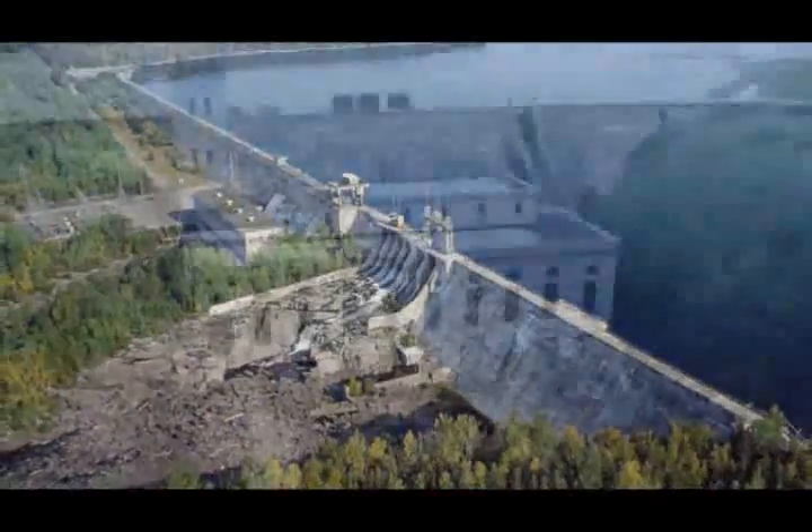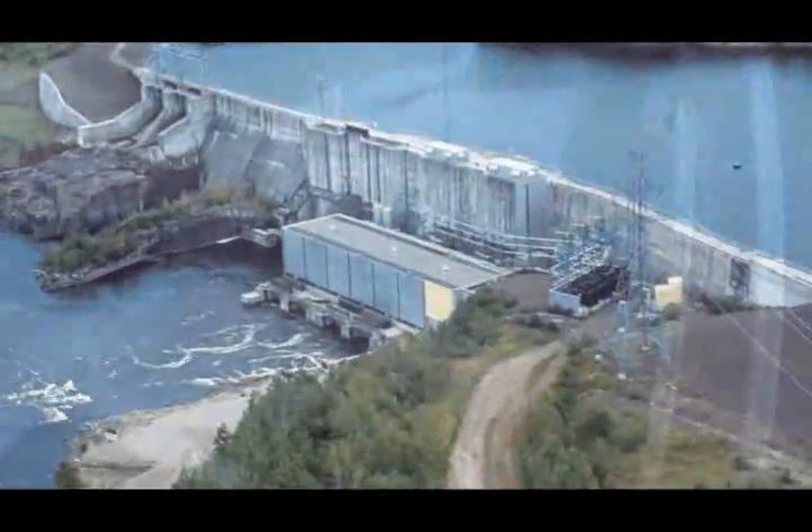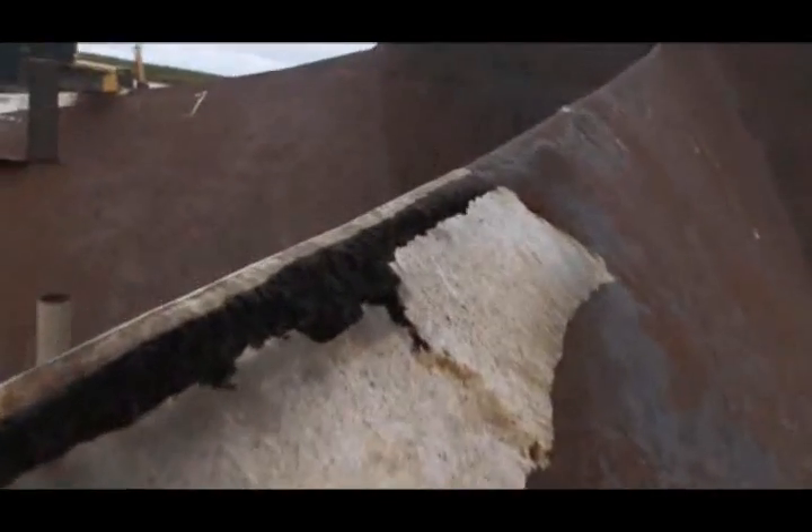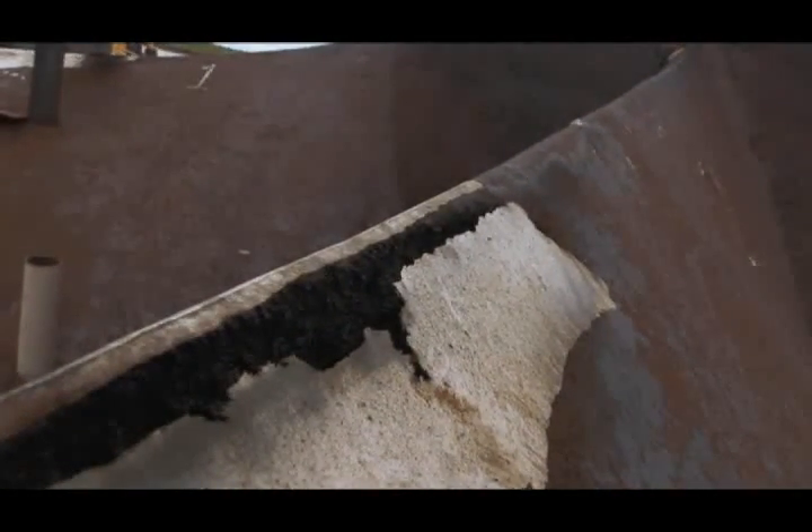By the 1970s, some of Ontario's hydroelectric stations had been faithfully generating power from water for half a century. Unfortunately, the original turbine runners were vulnerable to a unique phenomenon called cavitation, when water vapor bubbles created inside the turbine collapse and create shock waves. If that happens, it will create pits and eventually holes in the turbine blades, and then the runner either has to be repaired or replaced.